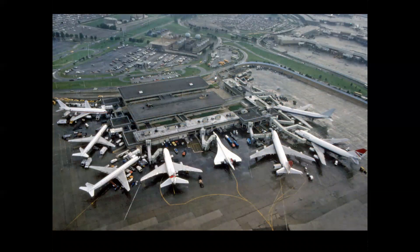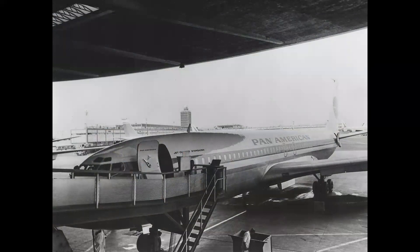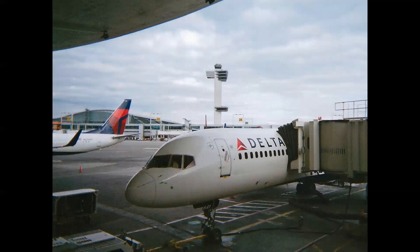The British Airways Terminal — this is 1984, coming in by helicopter. You see the Concorde there in the center, and British Airways and other operators, charter companies at the other gates. In 1991, Delta acquired Pan Am, and so that umbrella terminal looked like this.